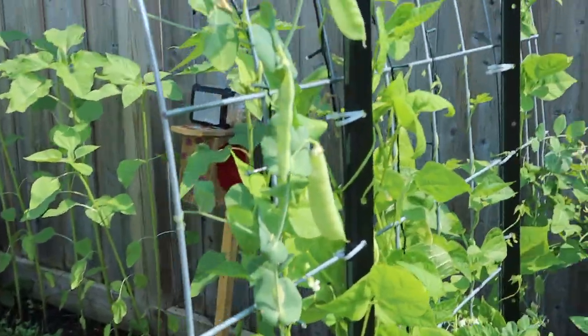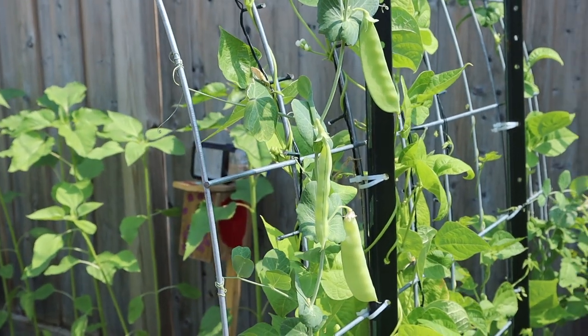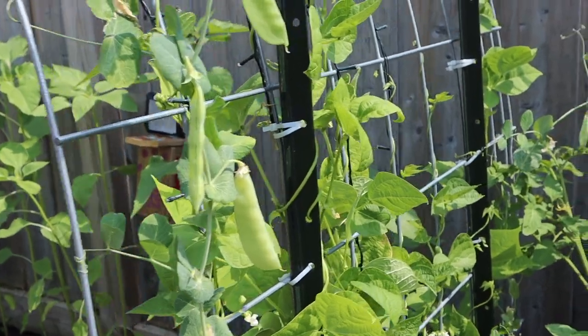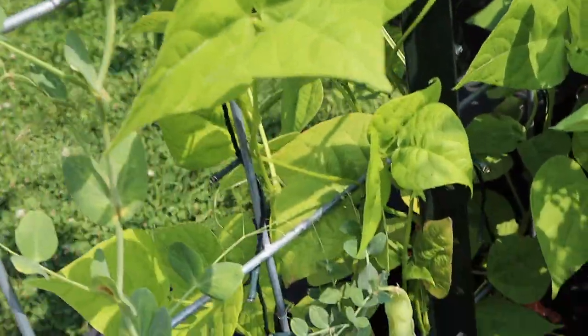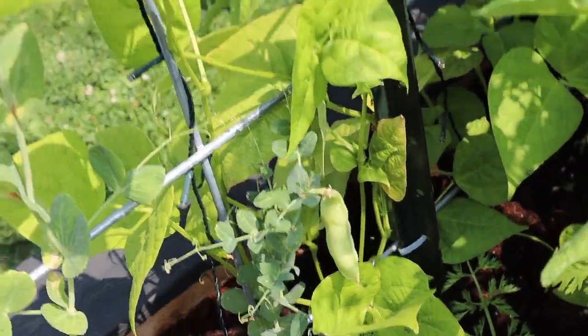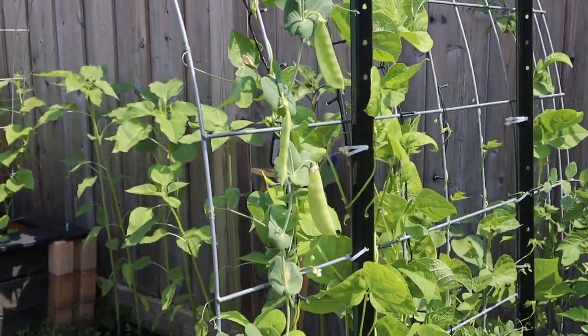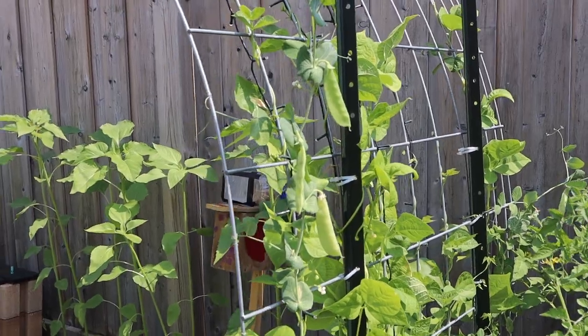The snow peas — the kids were doing a really good job of picking and eating them before I could even get to them, and now they've kind of ignored them. We've got several that have gone too big, so I'll probably just pull the shells off and eat the peas inside — put them in a stir fry or something.